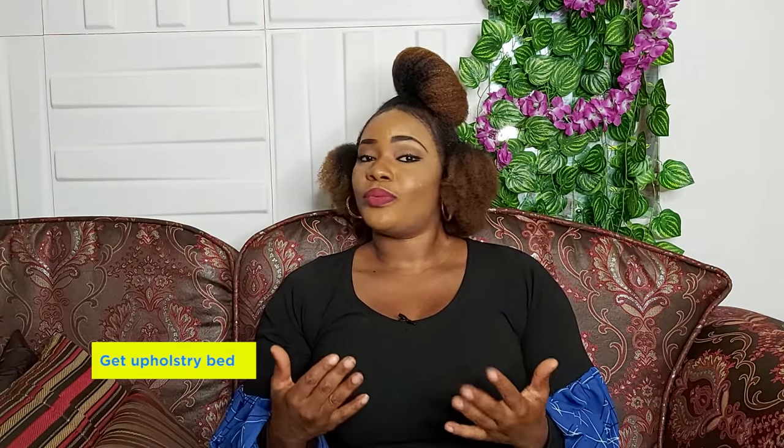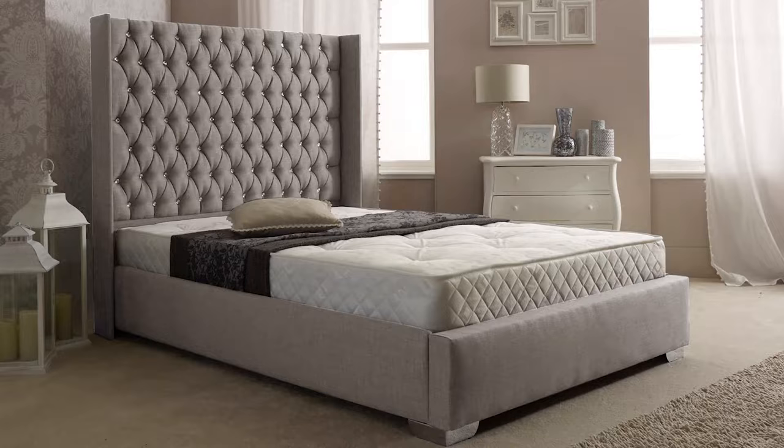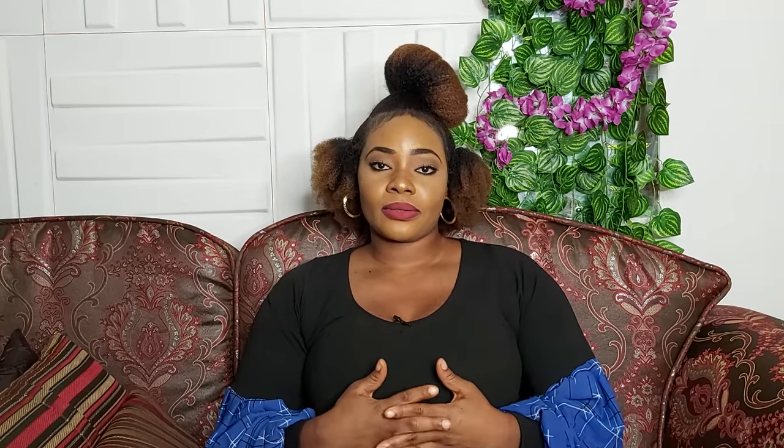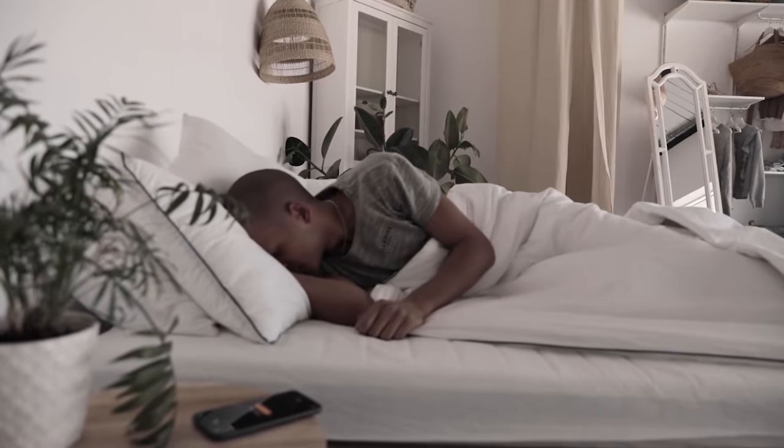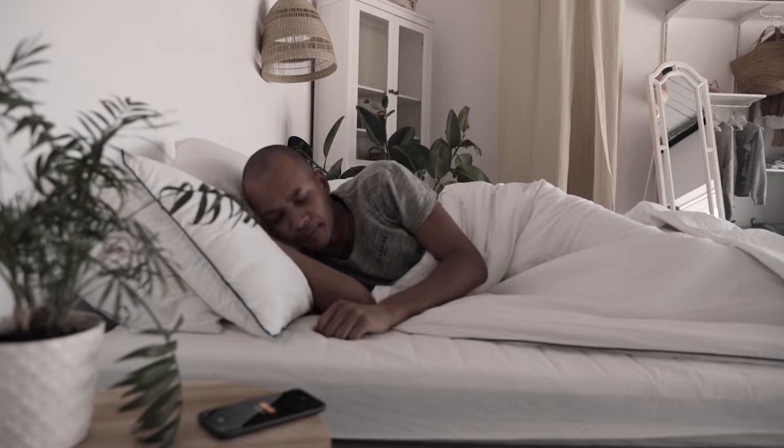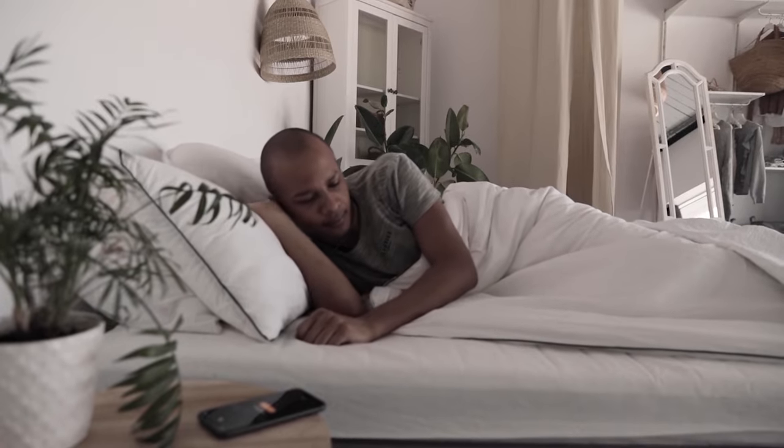Hotel beds are usually upholstered with high headboards, or beautifully made with fine wood — this gives a feel and taste of luxury. If your bed doesn't come with side drawers, you can get a bespoke one or a side stool to put your lamp on. Invest in a good mattress — get a firm or orthopedic one as most hotels do; it's comfortable, durable, and good for your back and physical well-being.